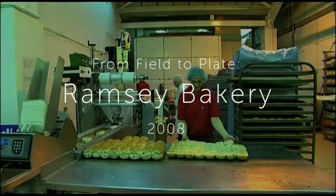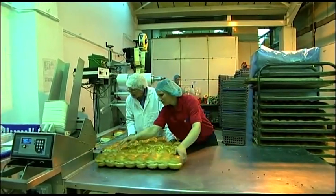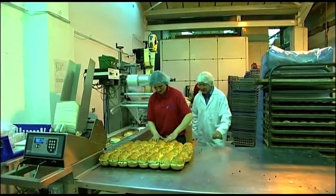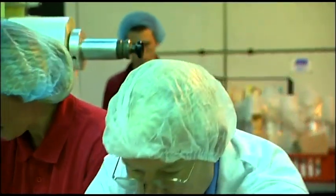So let's go to Ramsay Bakery. Jim Duncan is the owner and he started his business from scratch in 1972. He met us at four o'clock one morning to show us around and to tell me how a white sliced loaf gets made.